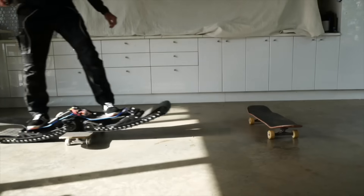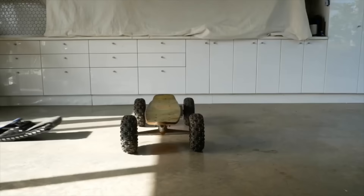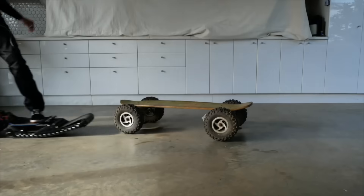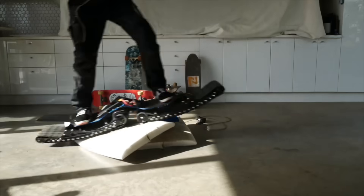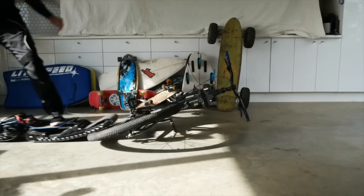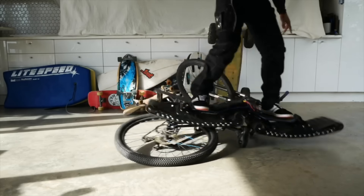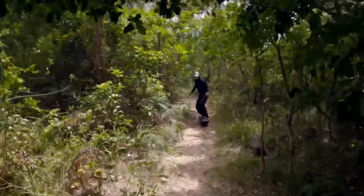Included with the UNGOVERNED VENDETTA are a wireless controller, a quick charger, and a one-year warranty. Unleash your inner adventurer and experience unparalleled joy as you venture into uncharted territories and overcome formidable obstacles. For $5,106, you can purchase the UNGOVERNED VENDETTA from the official website.